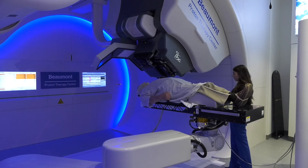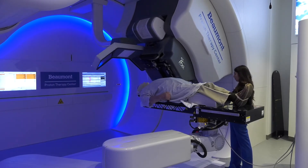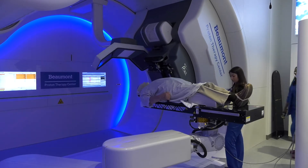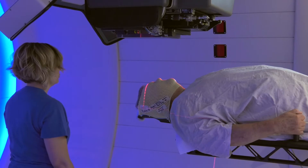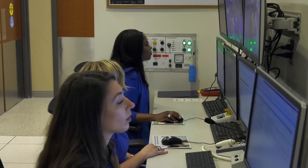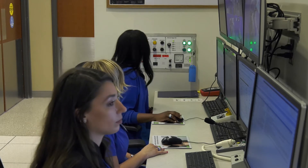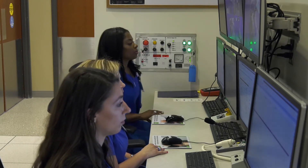The Beaumont Proton Therapy Center is one of the most advanced centers in the world and the first pencil beam scanning proton therapy center in Michigan. Pencil beam scanning technology is optimized for intensity modulated proton therapy, which is both fastest to deliver and with the highest accuracy. This again allows us to spare normal tissues.